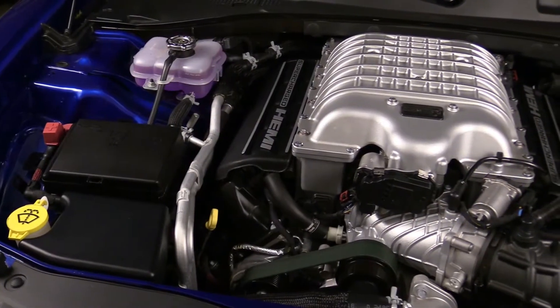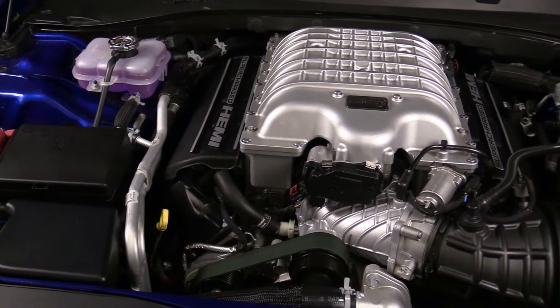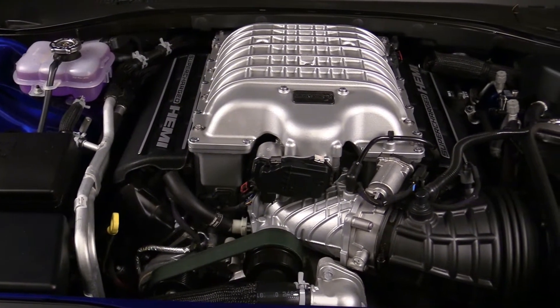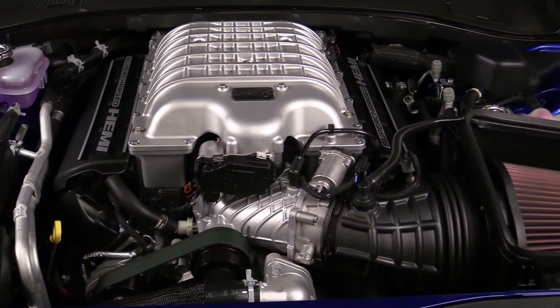The engine bay of the 2021 Dodge Charger Hellcat Red Eye is one of the cleanest, laid out and organized you will find in today's landscape. It's ready-made for a car show, designed to look good, with the 6.2-liter supercharged Hellcat engine as its crown jewel.